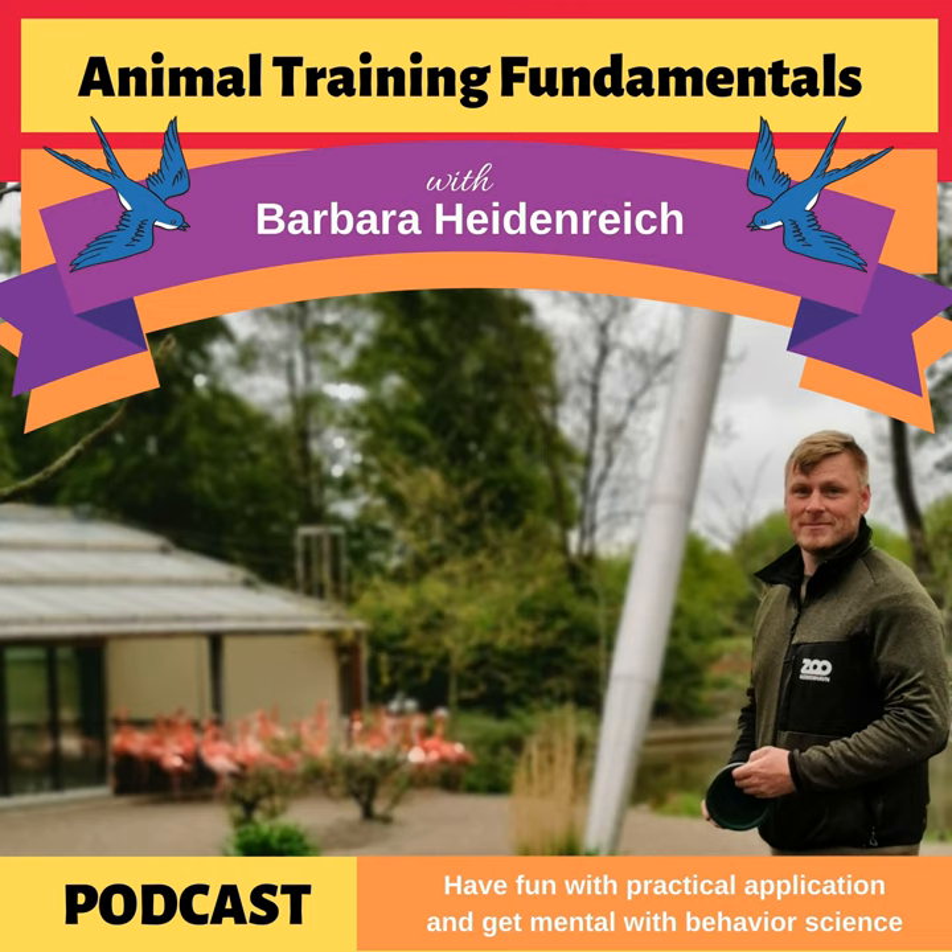It's Barbara Heidenreich and I have a special guest with me today — Henrik Futtrup. He's a keeper I've known for a long time from the Copenhagen Zoo, and he oversees quite a few different animals — one of the largest sections at the zoo there. The reason I love talking with Henrik is he's done some training that so many people would love to do, and you guys today are going to learn the secret. But first, we're going to have Henrik tell us a little bit about his background. Welcome, Henrik.